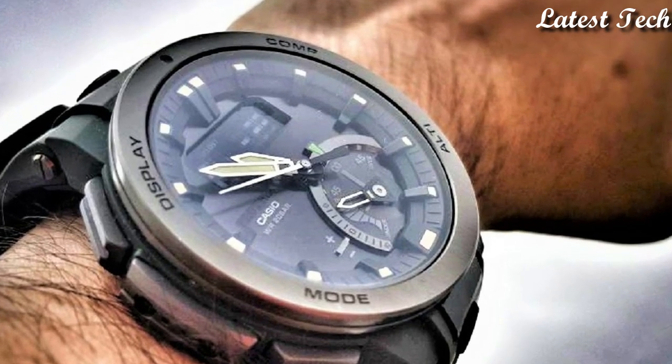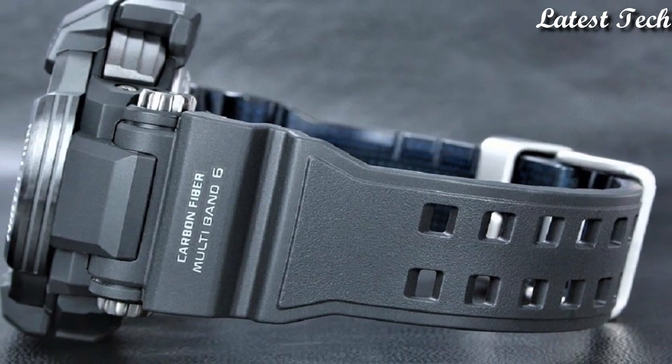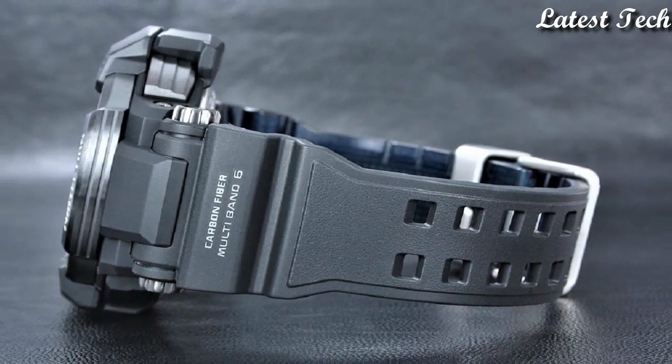Hello everyone! Today I am going to show you the best Casio ProTrek watches of 2023 based on specifications.